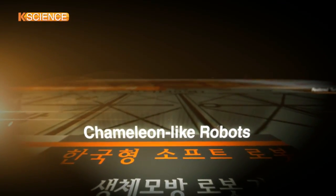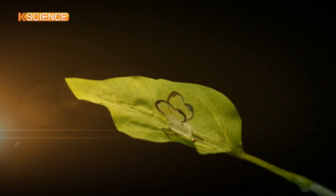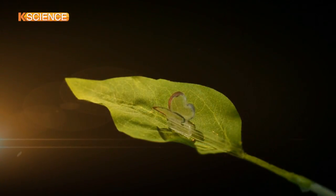A flower blooms as the dark color of its petals turns red. A butterfly sitting on the petal flaps its wings, changing its color.